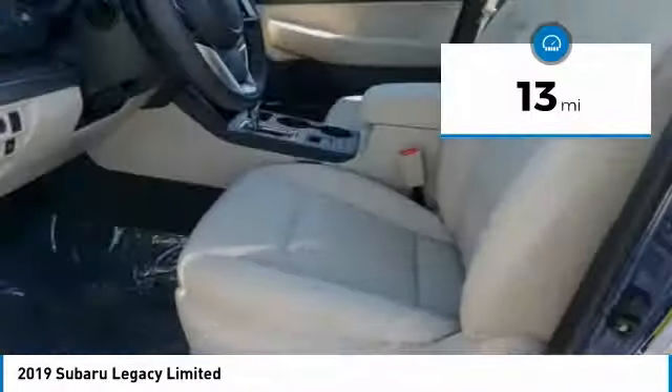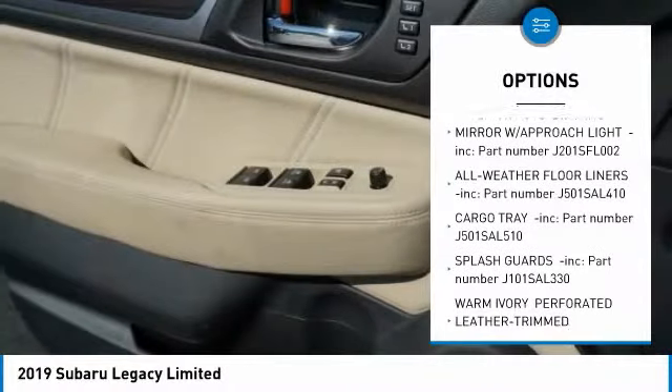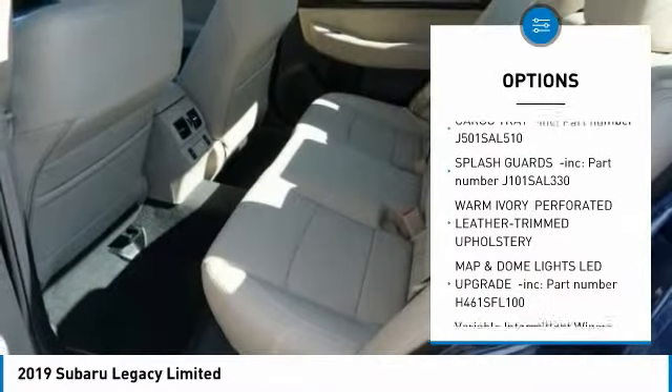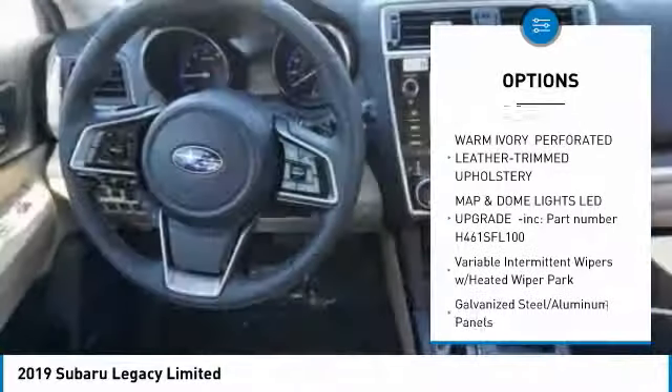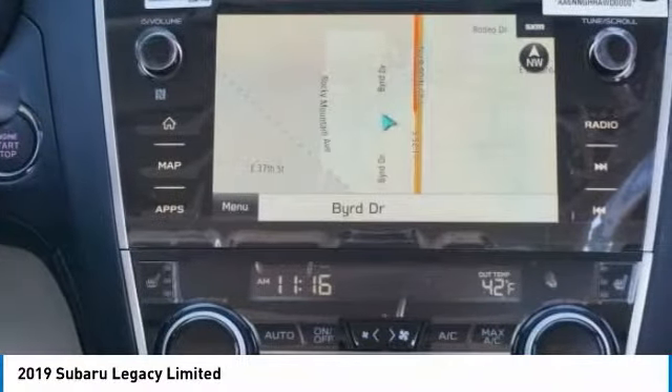Here are some of this vehicle's great options: leather-wrapped steering wheel, power door locks, compass, trip computer, fog lights, leather seats, outside temperature gauge, perimeter alarm, engine immobilizer, and body color door handles.